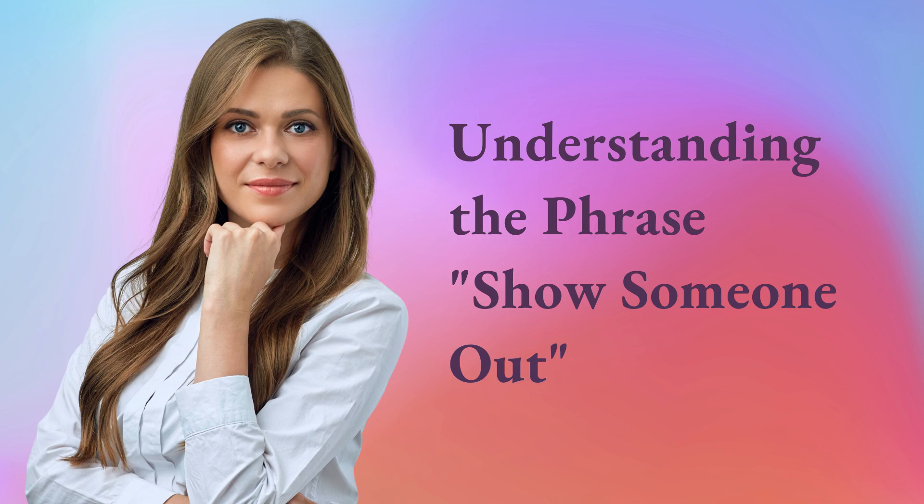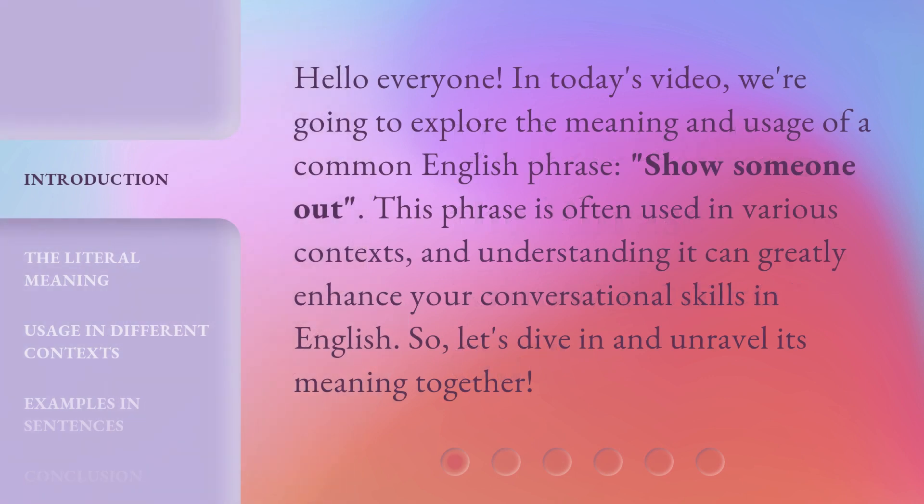Understanding the phrase 'show someone out.' Hello everyone, in today's video we're going to explore the meaning and usage of a common English phrase: 'show someone out.' This phrase is often used in various contexts, and understanding it can greatly enhance your conversational skills in English. So, let's dive in and unravel its meaning together.